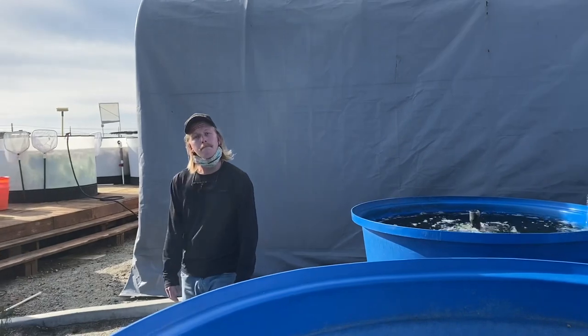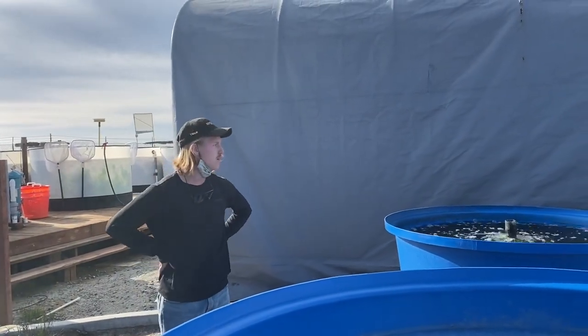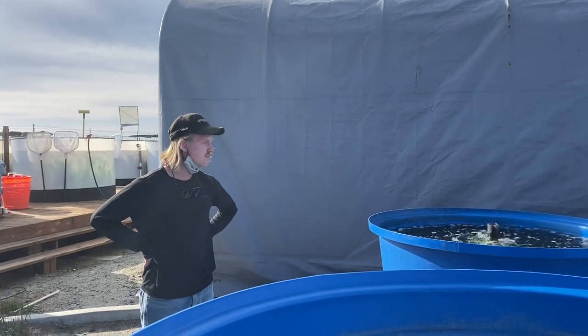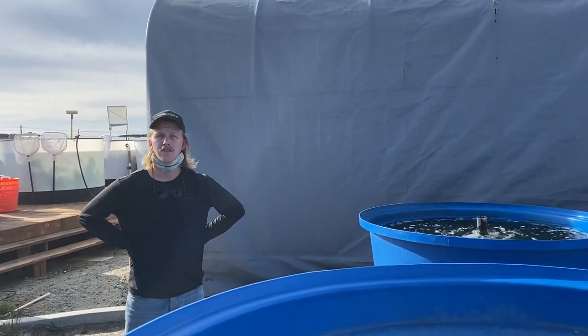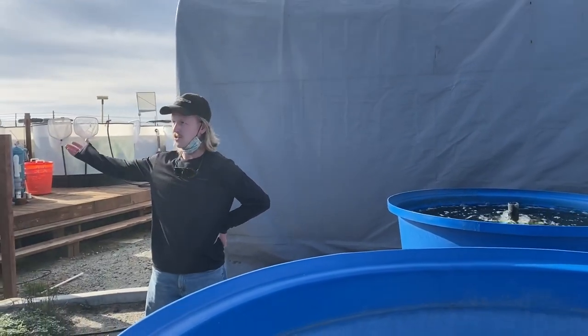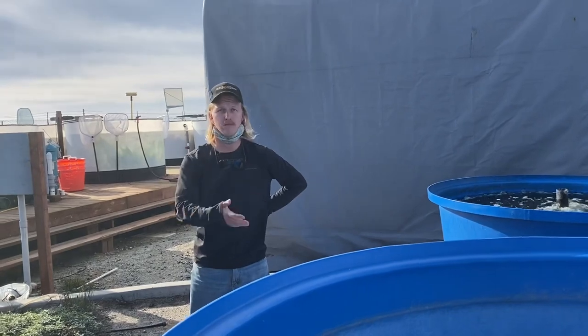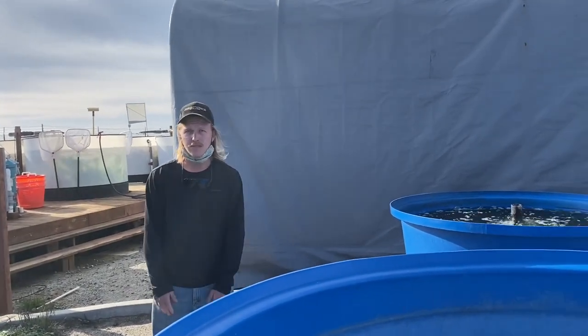It's mainly seeing stress responses to ocean acidification conditions. So collecting fish — like one of my friends, she collected blue with rockfish. She brings them in and tests them in different acidic conditions.